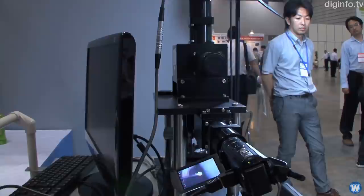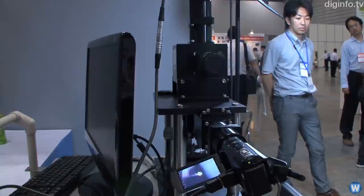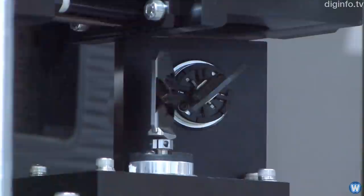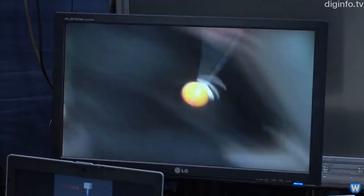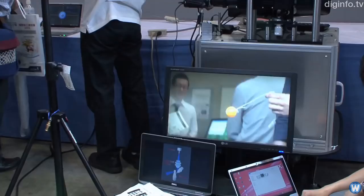I did find one other camera system which showed the camera mirrors in action. It was made by Ishikawa Oku Laboratories from the University of Tokyo. They show in a couple of videos how the camera can track a ping-pong ball in real time, keeping it centered in the middle of the screen. And like the previous two cameras, the camera stays stationary while the mirrors do all the work tracking the object.